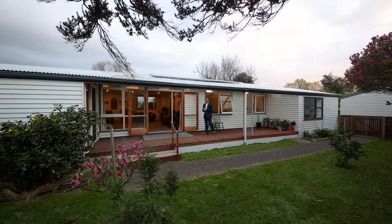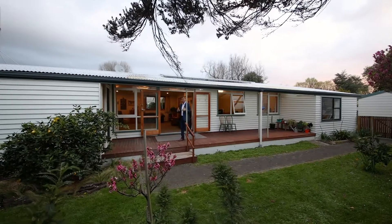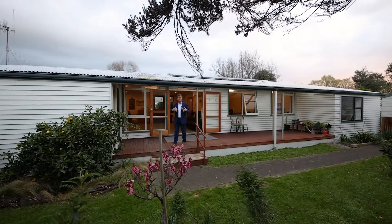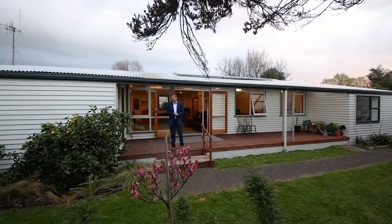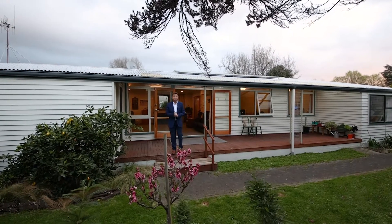John Van Nel, Sotheby's International, at number 11 Surrey Crescent here in the heart of Hokowhitu. Now it's a wonderful cul-de-sac, it is in the Winchester school zone, and it's clearly close to the golf club and river walks, but back section privacy in this cul-de-sac.